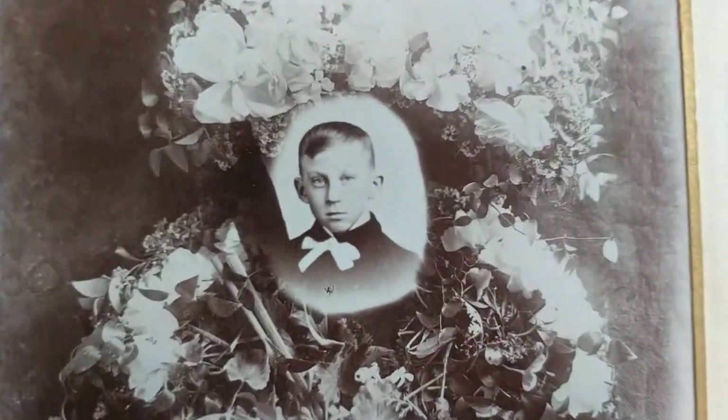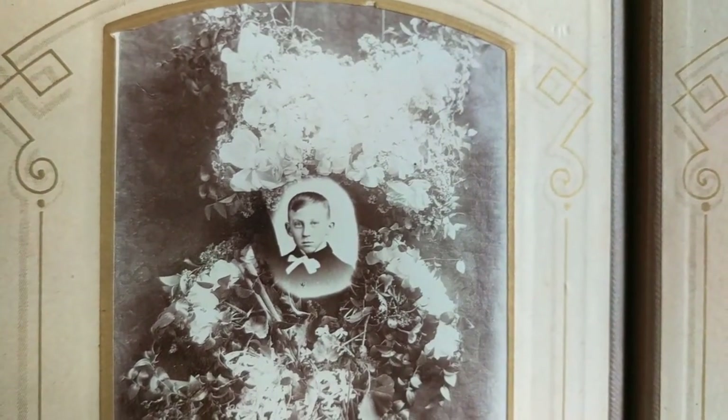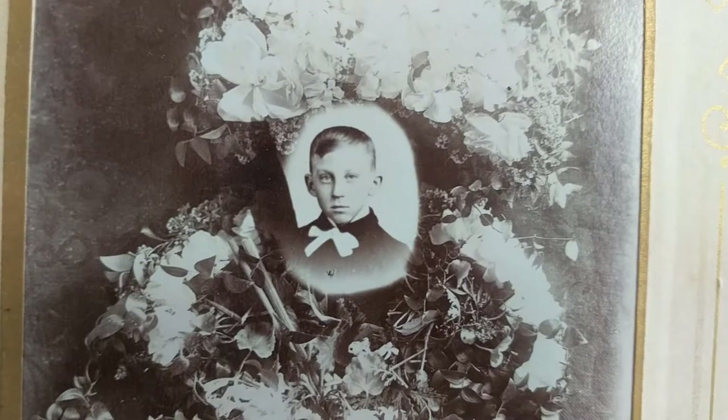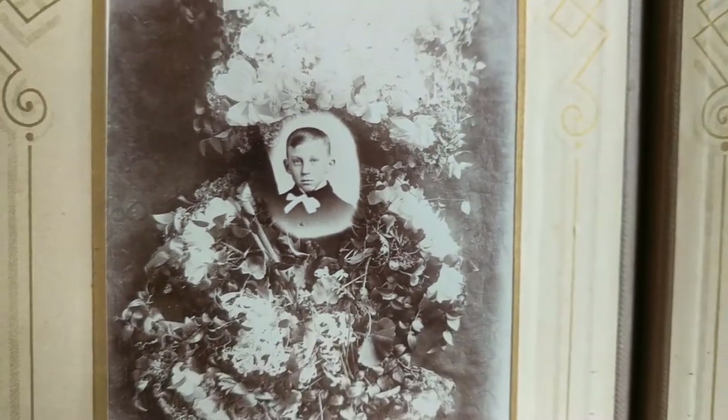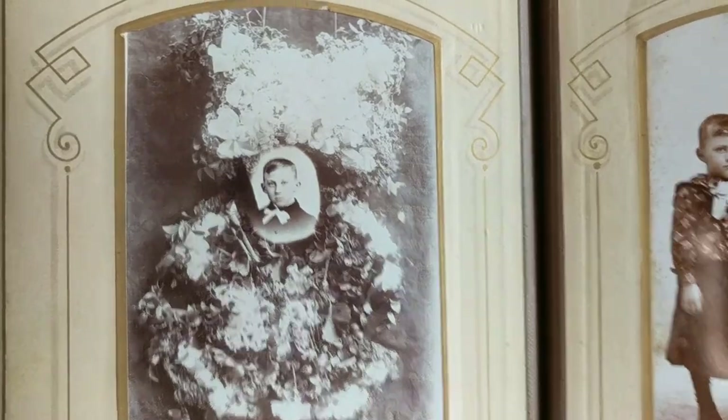Apparently this little boy passed away. His family had a photo previously done of him and they asked the photographer to place him in a vignette with a wreath, in memoriam. Very, very sad.